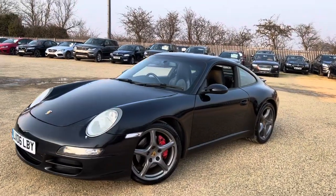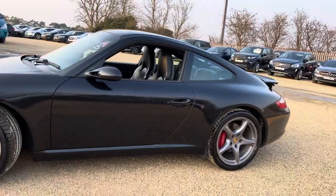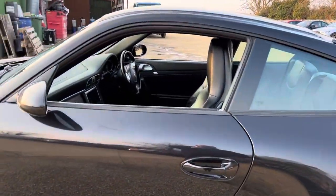Hello and welcome to CarFirm. Today we have our '06 Blades Porsche 911 Pro S with us. We're going to have a quick walk around this car, have a look at its general condition and some of its features as well.